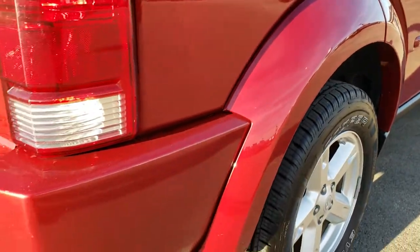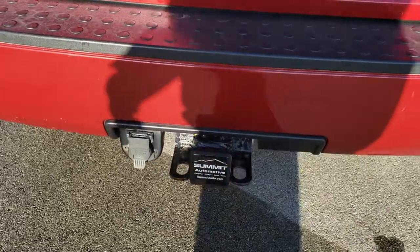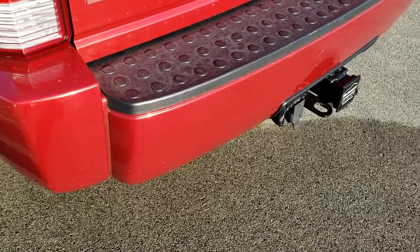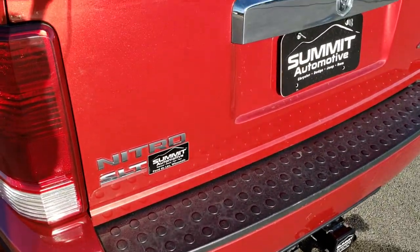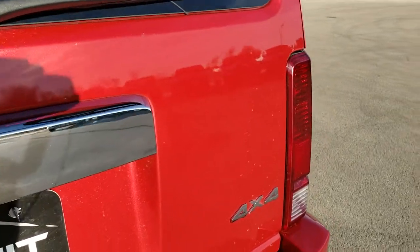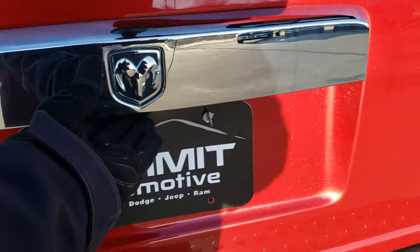As we come around to the back of the vehicle, you'll notice that it does have a towing package — receiver hitch, 7-pin wiring. The rear bumper cover is in pretty nice shape, a couple little scuffs and everything, but it is a 10-year-old vehicle with some use on it. Rear gate is in excellent condition — I didn't see any dents, dings, or scratches on that.